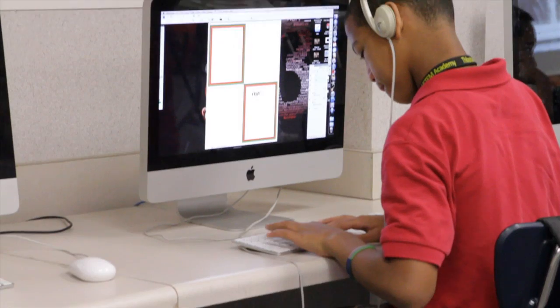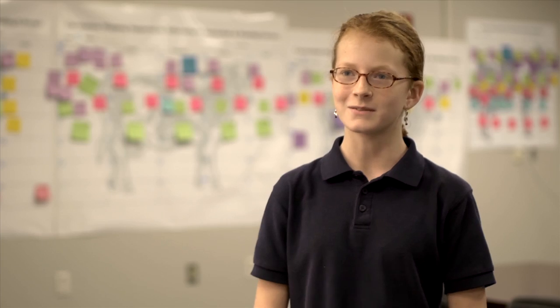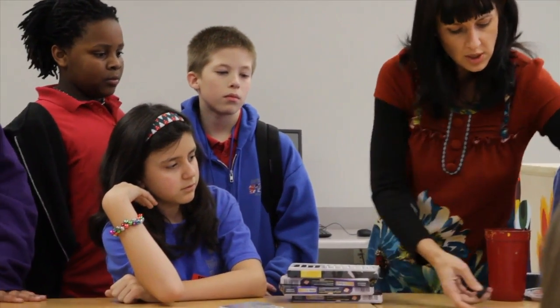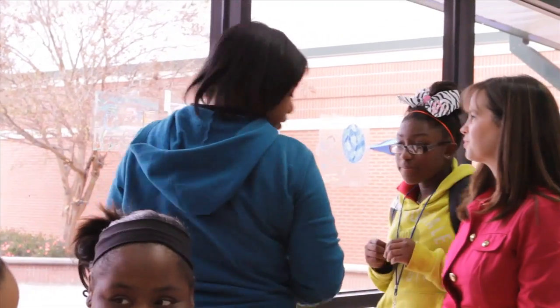To be a student here at STEM is pretty exciting because you get to work with a lot of technology that, personally, I had never worked with before. The teachers are very helpful and they show you what to do. They're very interactive with the students, which I think is good because it helps us understand what we're learning more.